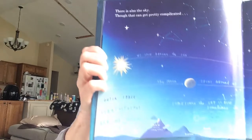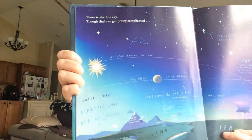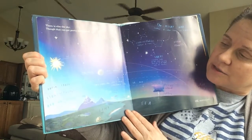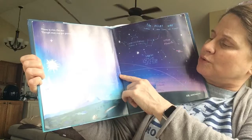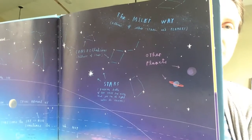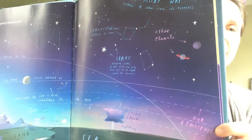Well, there is also the sky, though that can get pretty complicated. We've got a sun and we've got outer space and strato-things and the moon and all kinds of things. Let me let you look a little bit closer at that. That's the Milky Way — that's even beyond our Earth.